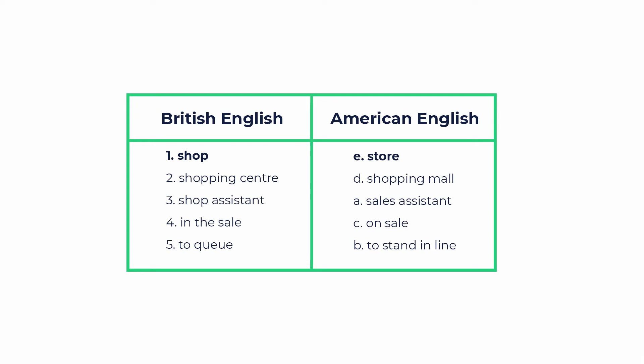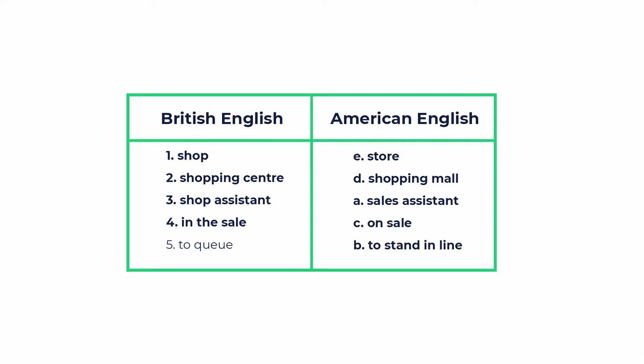In the USA a shopping centre is called a shopping mall. A sales assistant is an American version of a shop assistant. British people usually say 'in the sale', while Americans say 'on sale'. In the USA to stand in line means to queue.